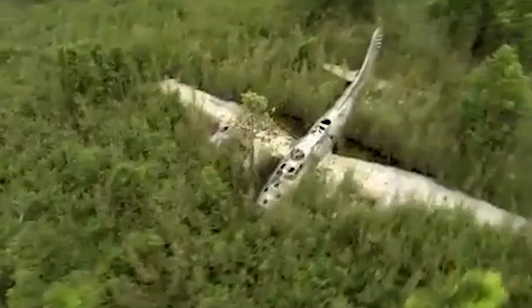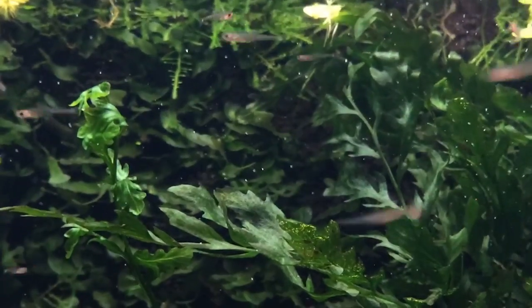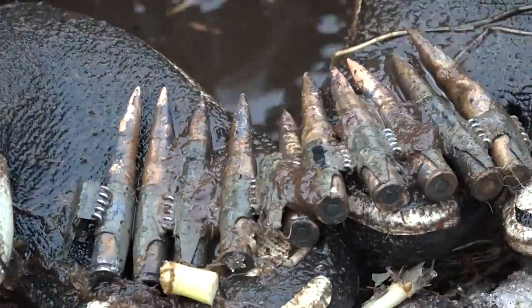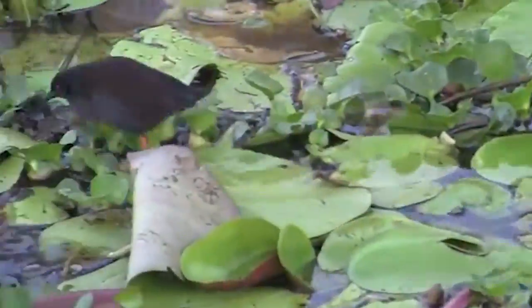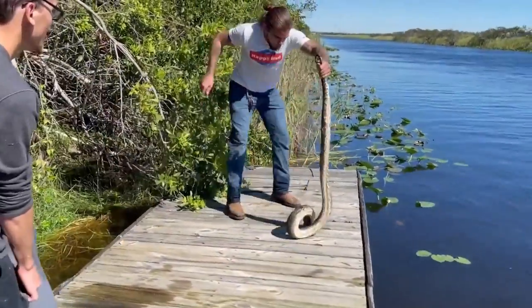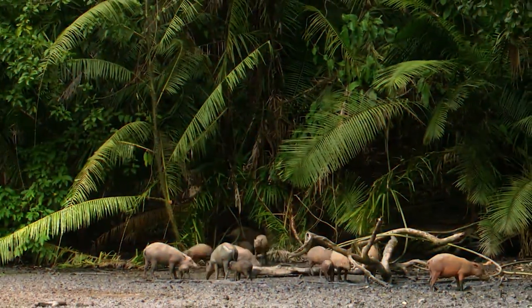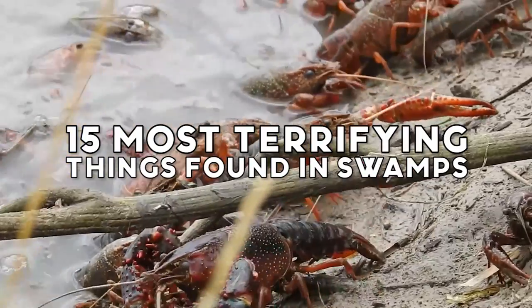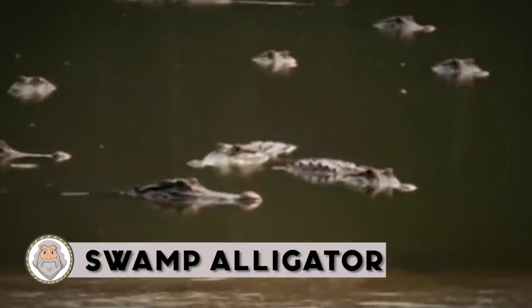Swamps occur all over the world in many different sizes and forms. Whether we look at a freshwater swamp in Botswana, a saltwater swamp in Florida, or a brackish swamp in Bangladesh, we'll see similar characteristics that define these unique geological areas. From sinkholes to swamp things, panthers to pythons — and that's not even scratching the surface — here are the 15 most terrifying things found in swamps.